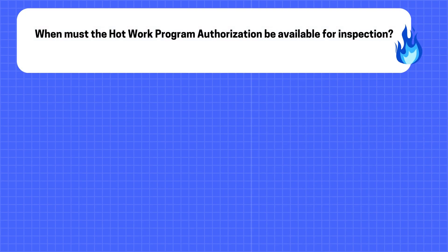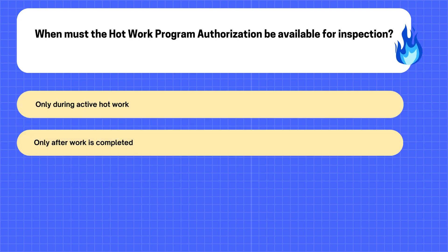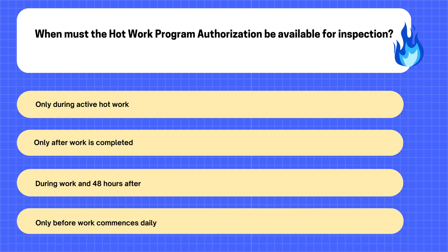23. When must the hot work program authorization be available for inspection? A. Only during active hot work. B. Only after work is completed. C. During work and 48 hours after. D. Only before work commences daily.